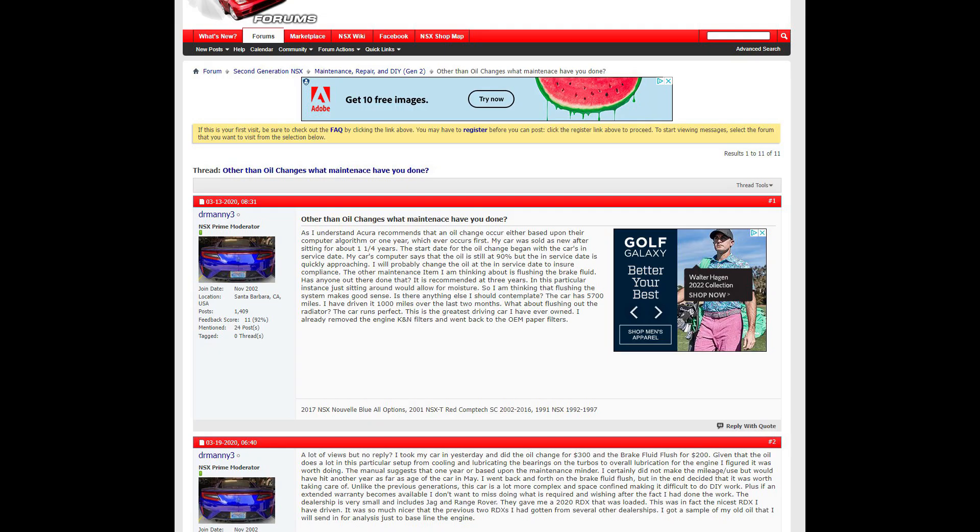I went on the NSX Prime page, where somebody had started a topic about maintenance — like what have you done on your new NSX, how much did it cost, and at what mileage? I just kept reading and reading through it.